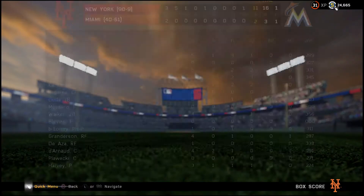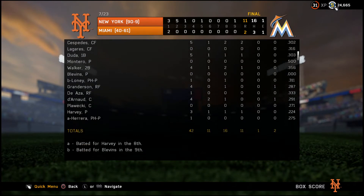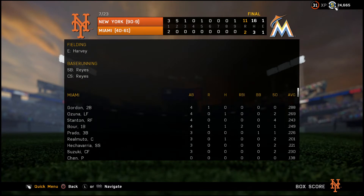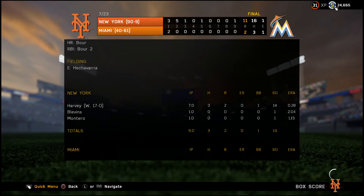We then won 11-2, with Matt Harvey going for his 11th win of the season. Looking at the line score, Conforto, Cespedes, and Neil Walker all hit home runs. Reyes drove in 1, Wright drove in a pair, Conforto drove in 3, Cespedes drove in 2, and Walker drove in 1. Matt Harvey drove in a run with a double, and we had a stolen base from Jose Reyes. Harvey pitched 7 innings with 14 strikeouts, 1 walk, and 2 runs. Jeremy Levens and Montero came in for mop-up roles.